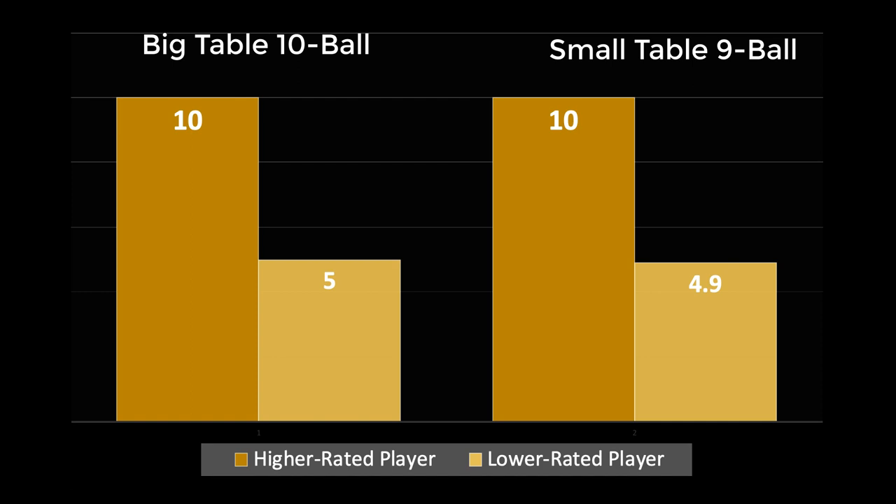Fargo Ratings work on hard equipment, easy equipment, hard games, easy games — and data gathered in one environment is useful for the other. Sure, if somebody never plays big table, they're not going to live up to their Fargo Rating. Just like a top European player who never plays bar table is not going to live up to their Fargo Rating — at least not initially. That's just a familiarity issue.